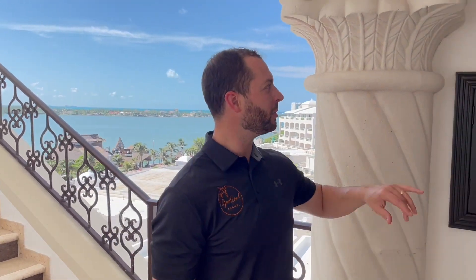Hey guys, Chris here with Goodland Travel Agency. We finally made it to Hyatt Zalara in Cancun. We're going to be tuning in to room 601, the Oceanfront Luxury Suite.